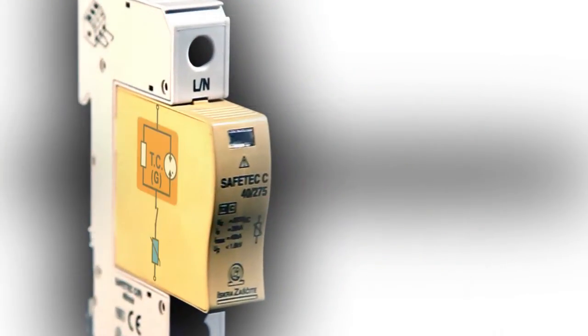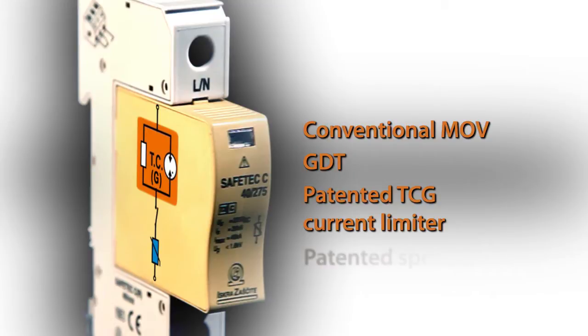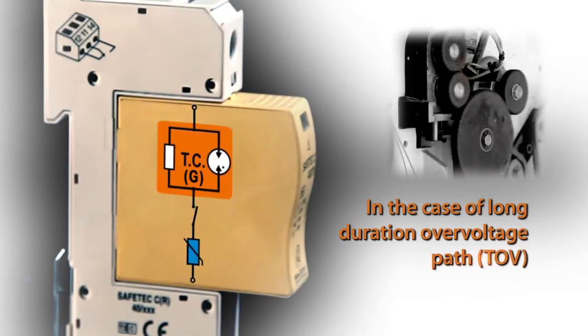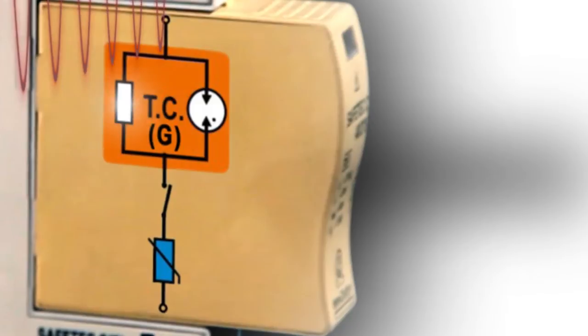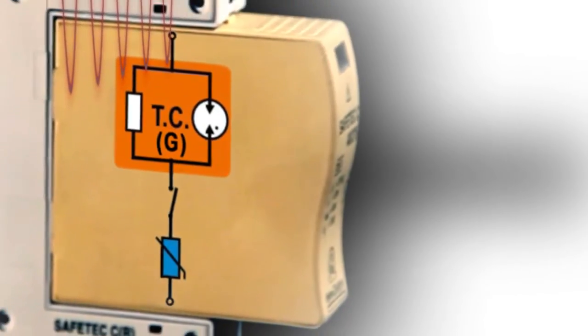Safetec is built from four elementary parts: a conventional MOV, a GDT, a TCG current limiter and a patented special rotating barrier. In the event of an increased voltage level, the current limiter circuit will reduce the current flowing through the MOV. When normal conditions are re-established, the surge arrestor will continue to perform its normal function.